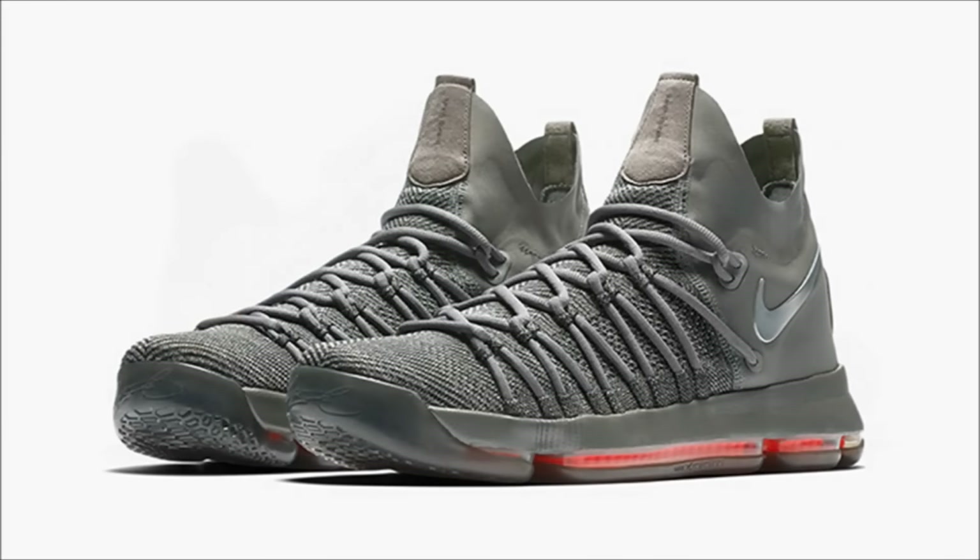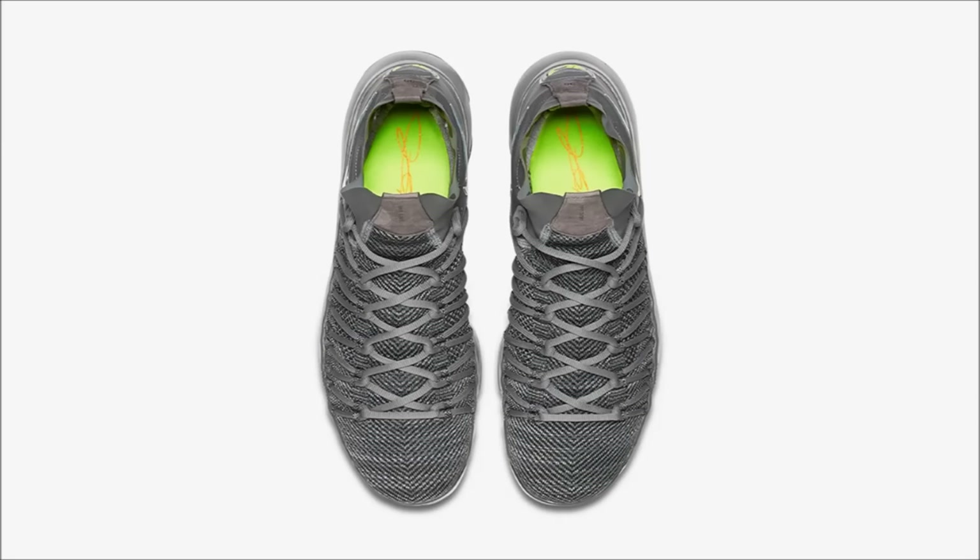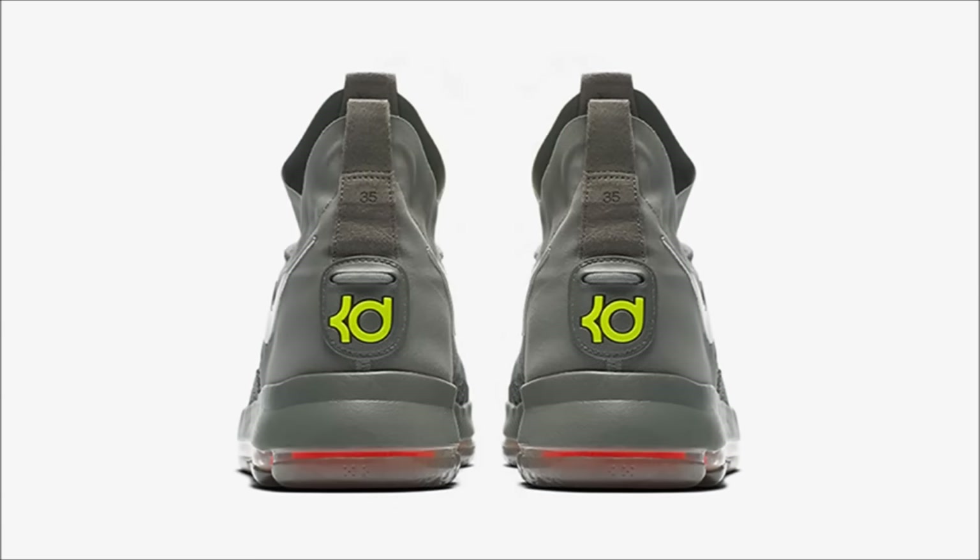I really hate this next shoe — it's just horrible. But in case some of you want them, the Nike KD9 Elite Time to Shine is releasing on March 24th. There's a whole Time to Shine pack releasing that date and we'll look at the others next, but these are the worst. Look for these at select Nike basketball retailers — I don't know the price, but whatever it is, it's that much too much.